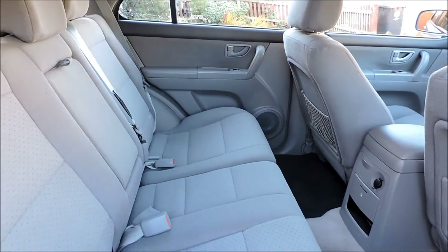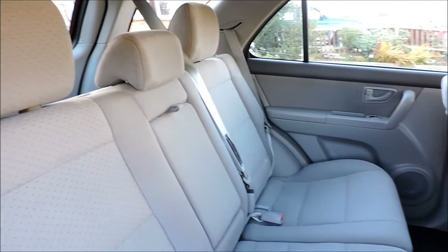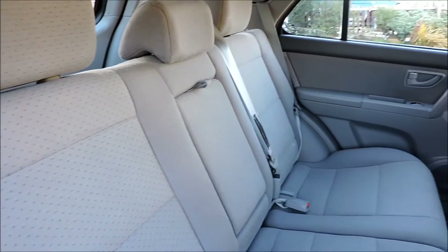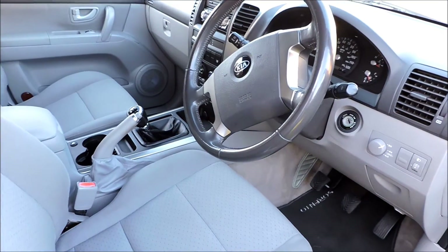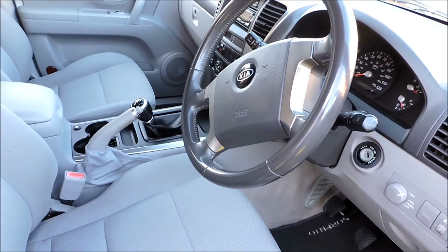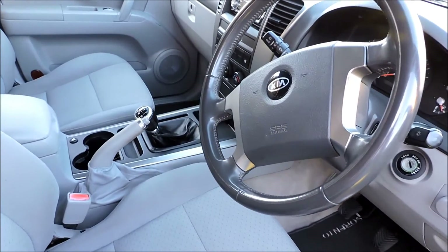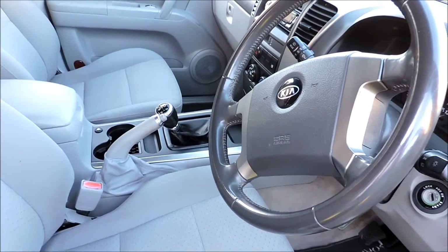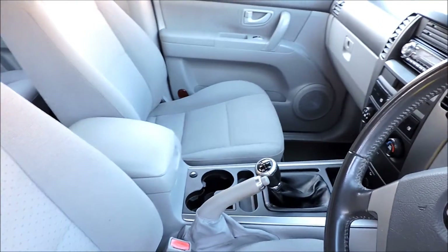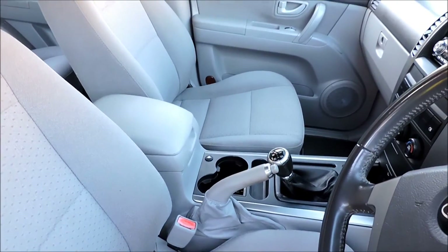Inside it's very roomy as you can see. Three seats at the back. Inside the car you have obviously airbag, air conditioning units, radio, CD, rest for the arms, plenty of space.